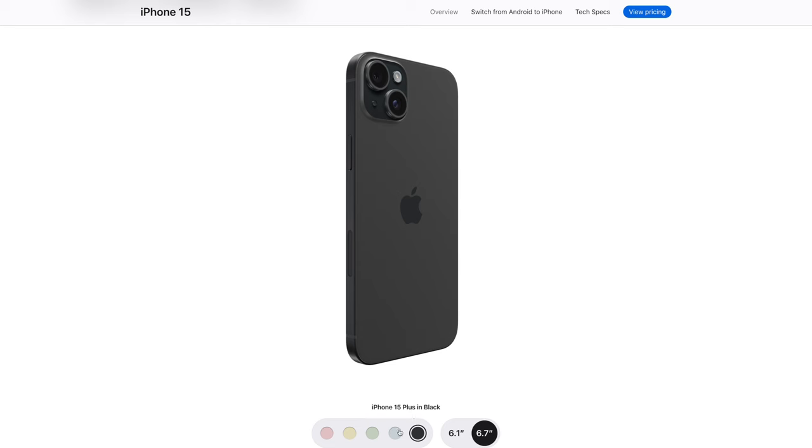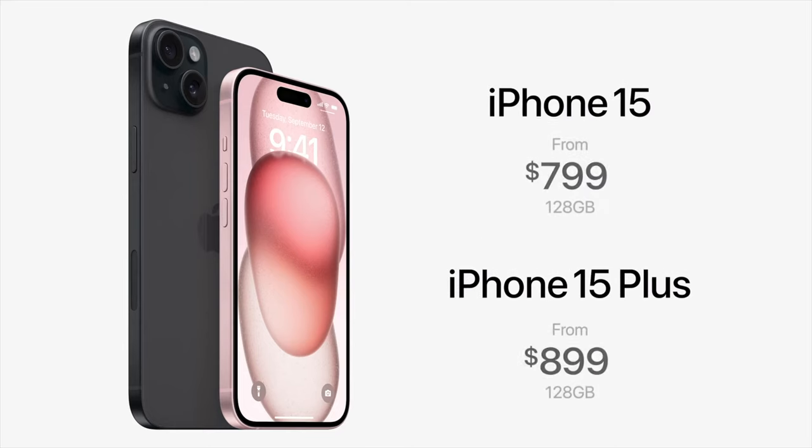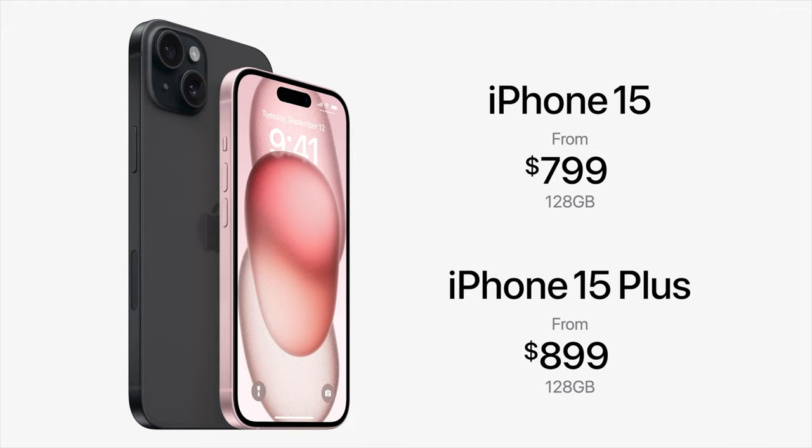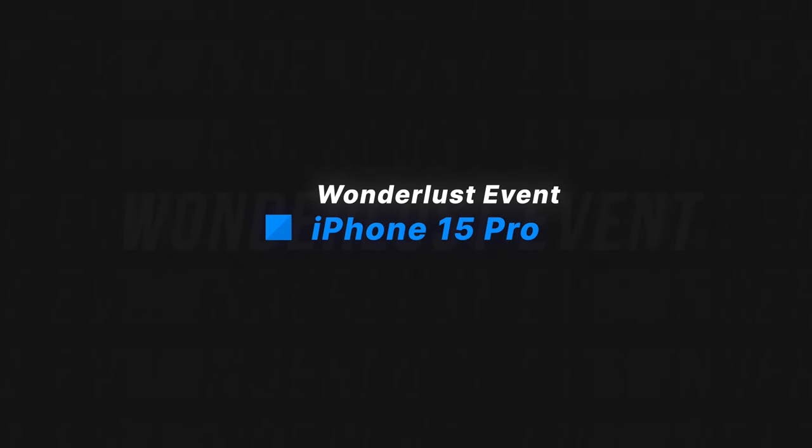AirPods 3, AirPods Max, Magic Keyboard, and Magic Mouse devices all still have Lightning, so there's a transitional period where the iPhone has USB-C but some accessories have disappeared from the website or remain on Lightning. iPhone 15 pre-orders open this Friday, September 15th at 8 a.m. Eastern / 5 a.m. Pacific, starting at $800. iOS 17 and all the features announced at WWDC will be available Monday, September 18th for everyone to download.